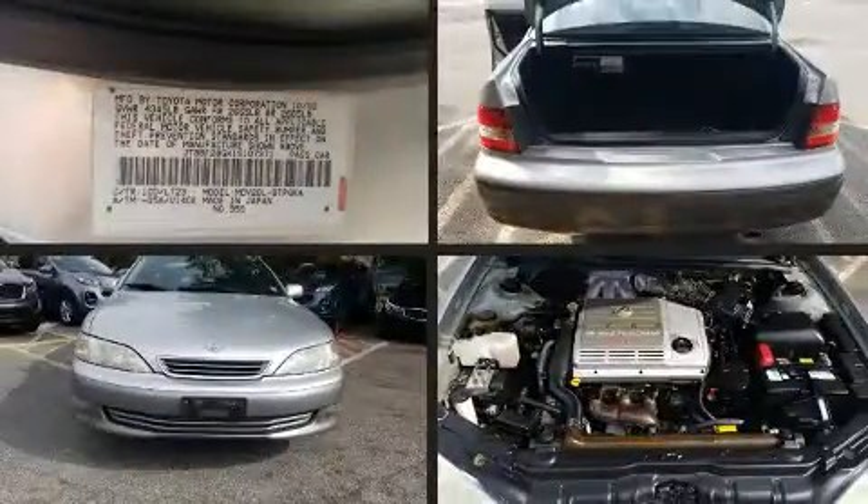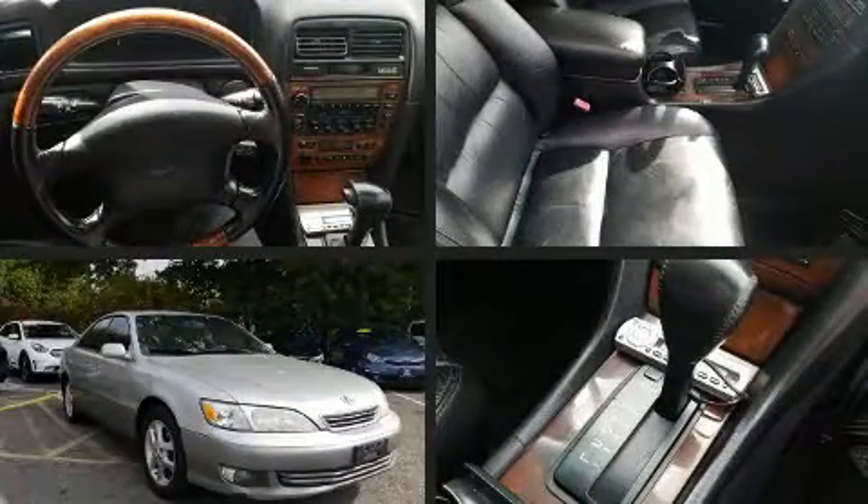Come test drive this 2001 Lexus ES300. This four-door, five-passenger sedan provides exceptional value. It features an automatic transmission, front-wheel drive, and a three-liter six-cylinder engine.